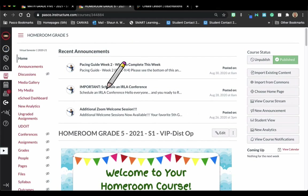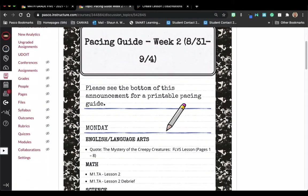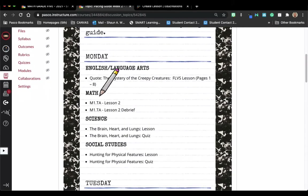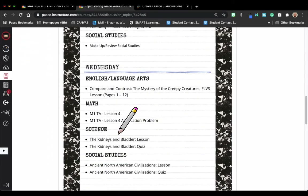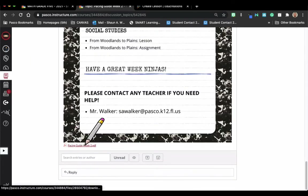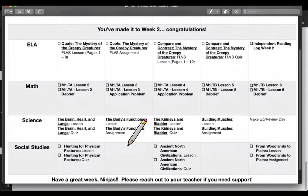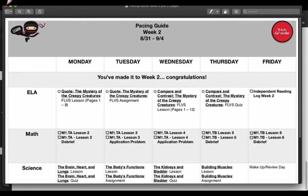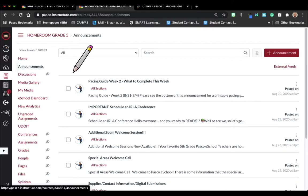One more thing I want to point out is your announcements. At the top of each homepage you have your three most recent announcements. If I click on this week two announcement, it shows everything listed out by day — Monday for English language arts, math, science, and social studies. These weekly pacing guide announcements are very important, and they have a hidden Easter egg at the very bottom: a printable pacing guide you can check off as you go through the week.